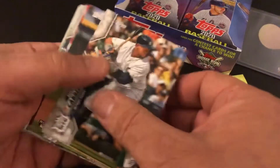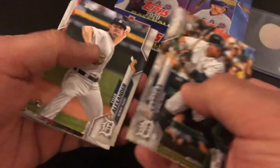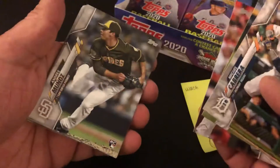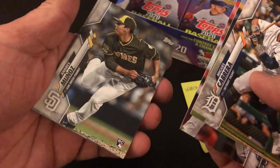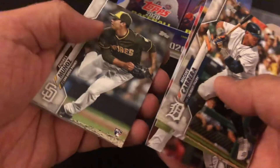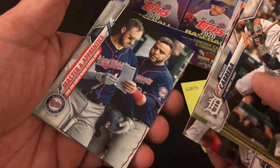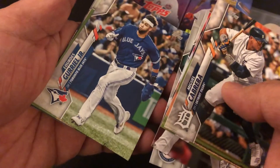Miggy — future Hall of Famer. And here's a rookie, Tyler Alexander. Daniel Murphy, former National, former Met. Here's another rookie for the Padres, Munoz. Master and Apprentice — pretty cool. Max Scherzer, World Series champ. Gurriel Jr.